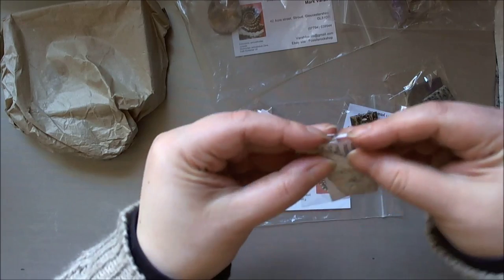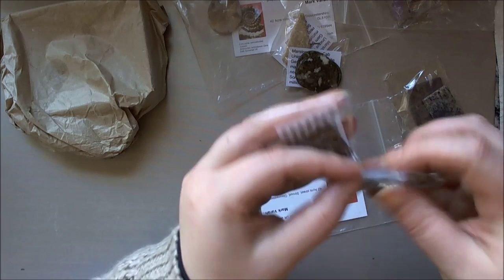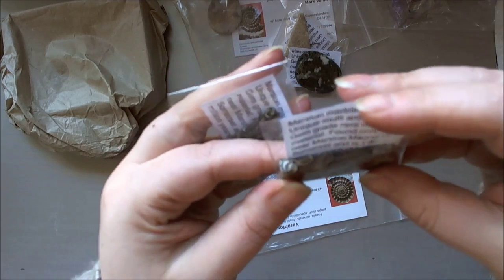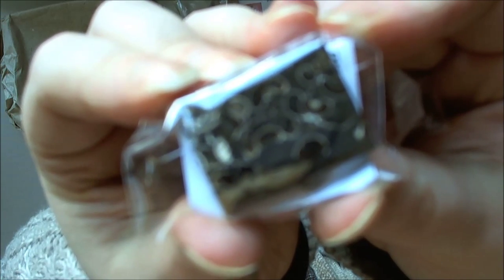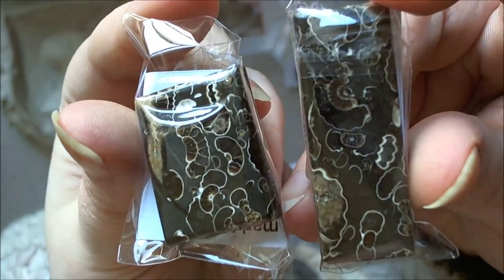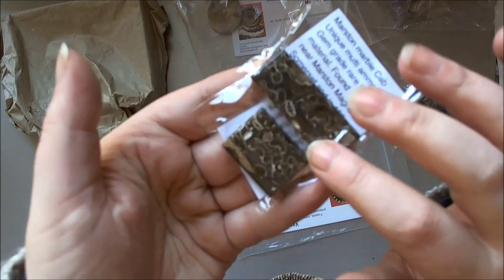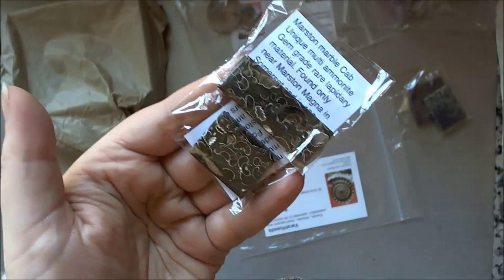And of course I've got what I went for — some more Marston marble, which is ammonites that have died and been fossilised. They're only found in Marston in Somerset. They are beautiful — you can see the ammonites. Marston marble can be very expensive, but I was quite lucky to get some smaller pieces that have got a lot of subject in them and are really pretty. So quite inexpensive for what it is.